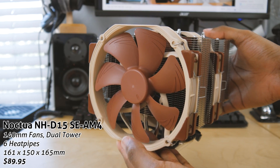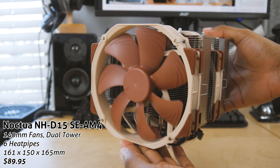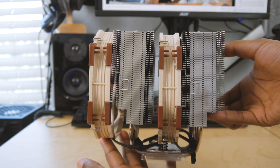Next up we've got what most people would call the king of air coolers — the Noctua NH-D15. This cooler runs about $90, so there's definitely a premium there. It's a dual tower cooler with two fans and this thing is just massive. If you're going to run this, make sure you've got a case with plenty of CPU clearance height.